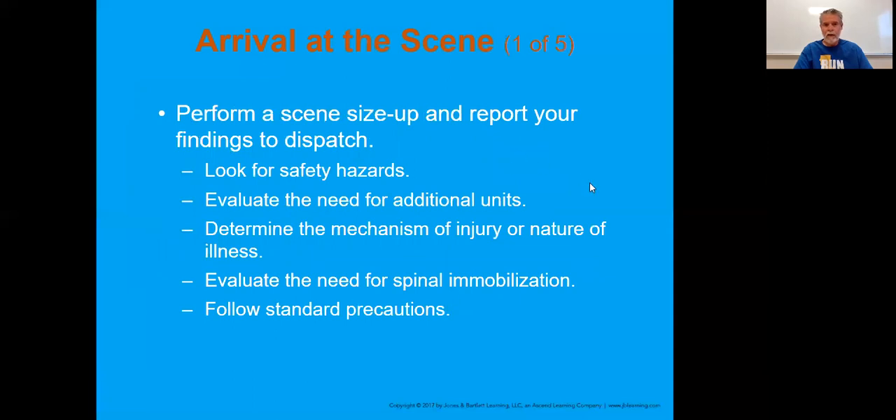Arrival at the scene - there's that initial scene size-up as you come into that operation. You're looking for any hazards that are there. Do you need additional units? This really coincides with the medical or the trauma assessment - your MOI versus NOI, how many patients do you have, additional resources? That's why being comfortable with the skill sheets is so important, because a lot of this is simply a reiteration of what you're doing on that scene.